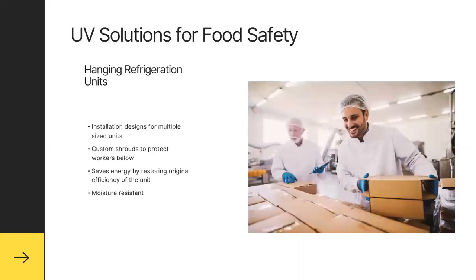Another solution would be hanging refrigeration units with installation designs for multiple size units. These are ceiling and wall-mounted units designed to install in larger areas like hanging refrigerator units. They have custom-built shrouds to protect workers from the bulbs in case they were to break. They save energy by restoring original efficiency in the unit and they're moisture resistant — all things we look for in a food manufacturing atmosphere.